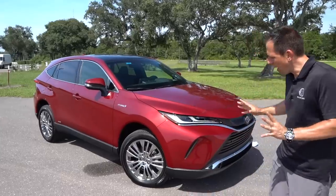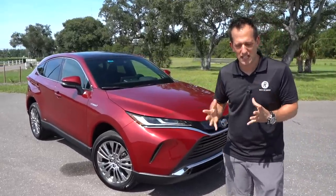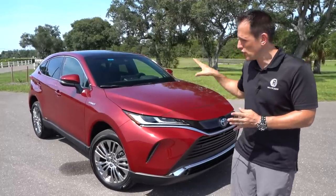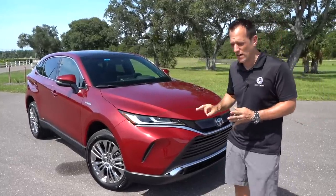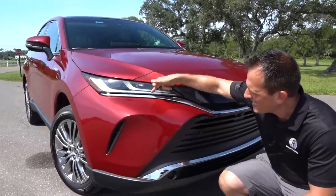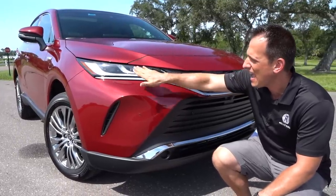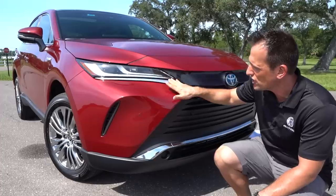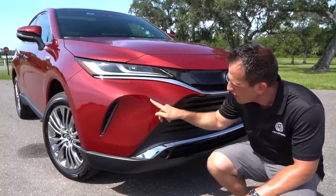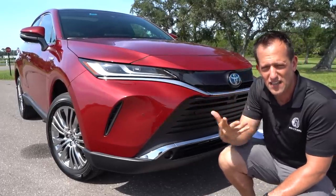Right off the bat, I'm noticing a blending in the design philosophy between Toyota and its premium brand Lexus, and you could really see it with this 2021 Venza. All fresh styling. Really love the LED daytime running lamps, which we have illuminated, LED headlights, LED turn signals — really super clean. We drop down and you're going to have a functional side air curtain. Look at the beautiful lines they instituted in the front of this.